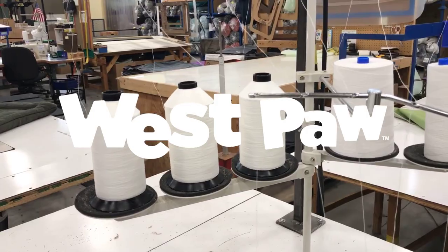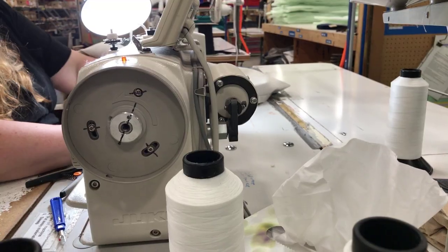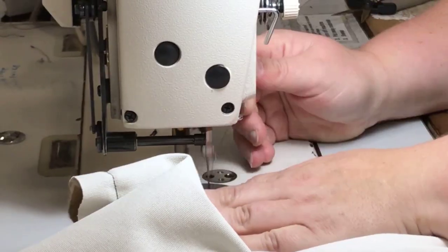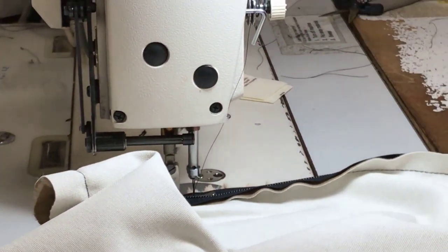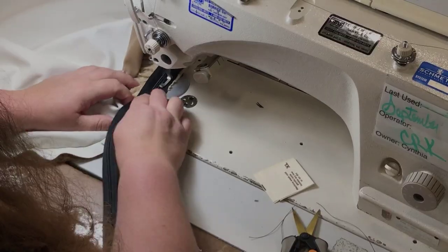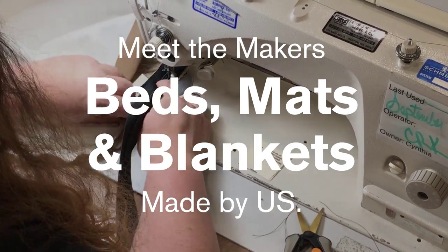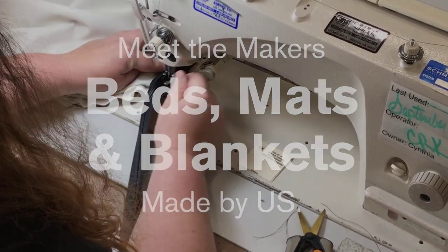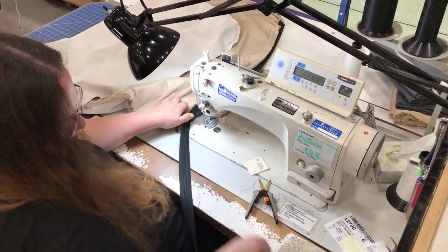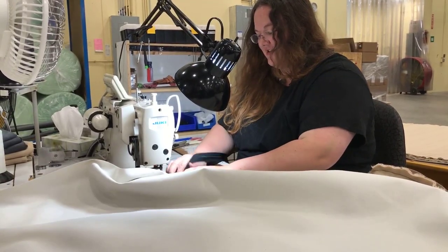I learned how to thread a needle in seventh grade homeag, and that was all the experience that I had when I came to Westpaw. Now I'm using this big industrial sewing machine that sews like a thousand stitches per minute. It was pretty intimidating at first, but now I love sewing and it's not something I ever would have taken up if I hadn't done this job. It's really cool that I found something that I absolutely love to do and I never would have expected it.